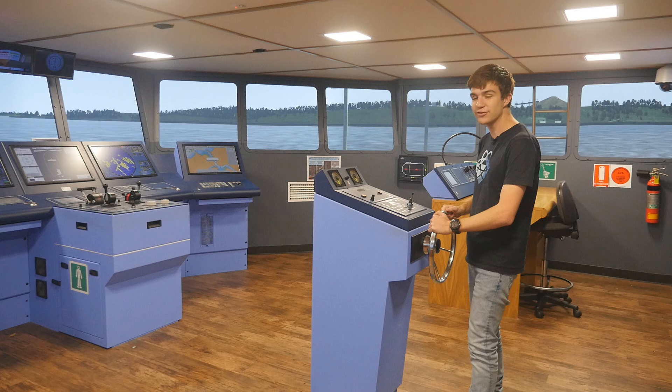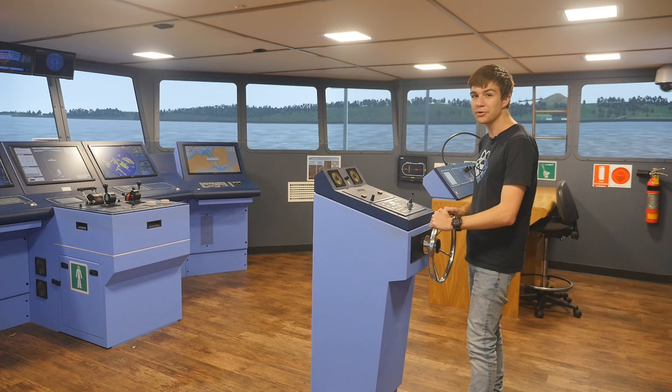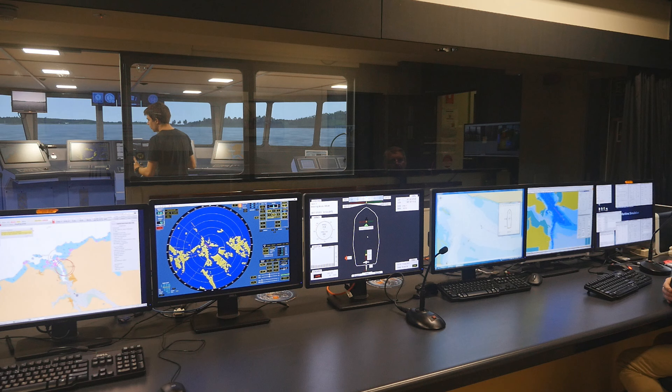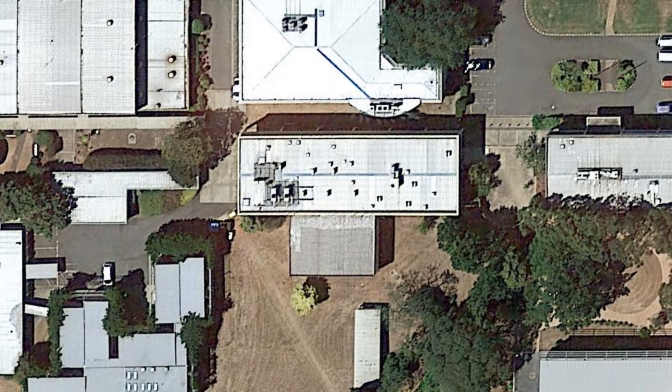I'm at the helm of the Bluefin training vessel, bringing vital supplies of hot chocolate to a research team stranded somewhere off the coast of Tasmania. If anything were to go wrong, then there are a million dollars worth of boat, research equipment and of course hot chocolate which I could be liable for — or would be liable for if this were an actual boat.